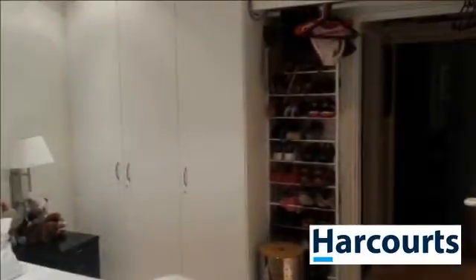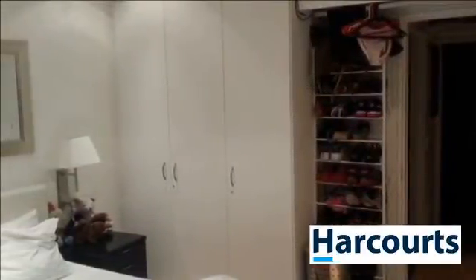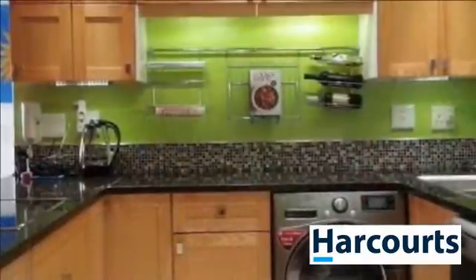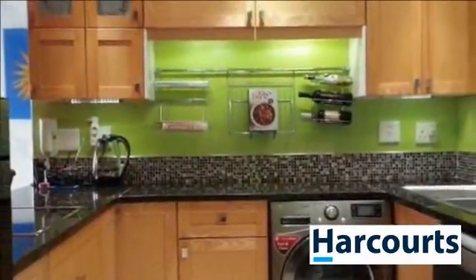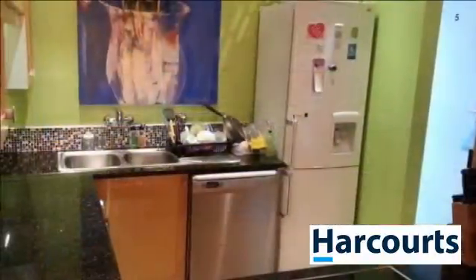This tranquil master bedroom interior is contrasted by a modern lounge area, creating synergy between the two. Nothing to do, just move in. Close proximity to access routes and hospitals make this an ideal unit for students and professionals alike. Do not delay, email for appointment ASAP.